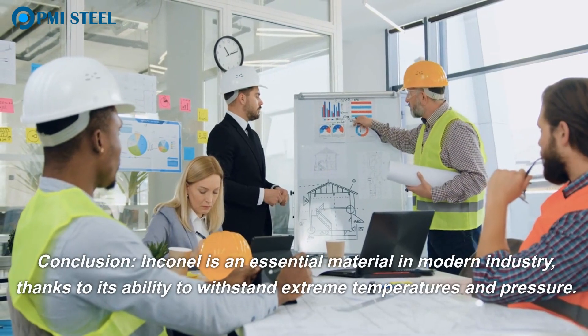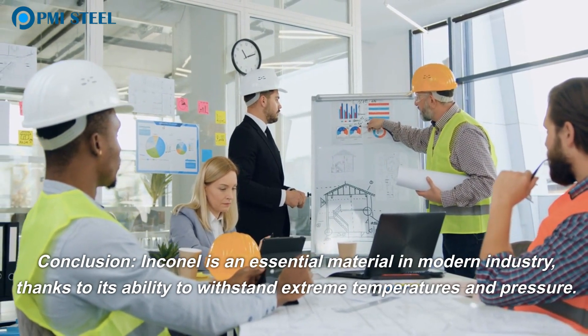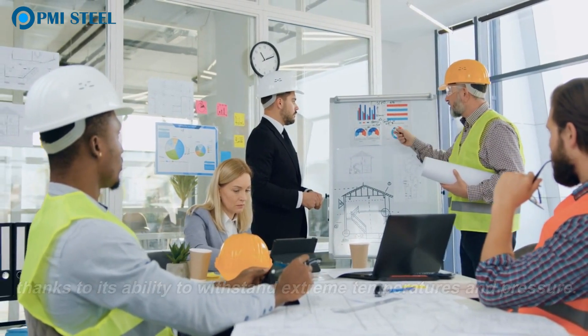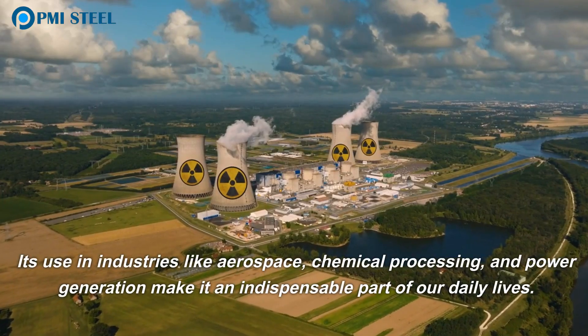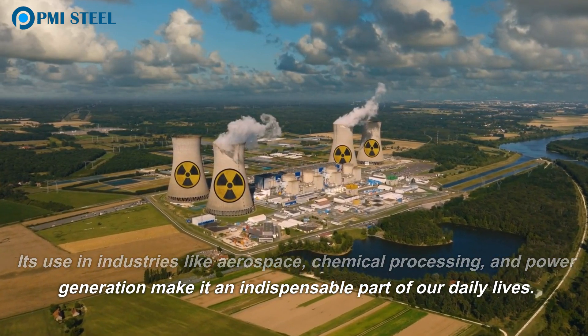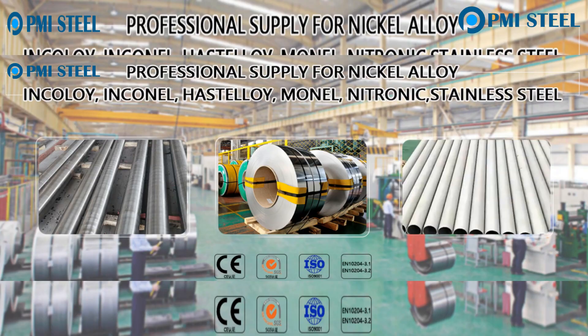Conclusion. Inconel is an essential material in modern industry, thanks to its ability to withstand extreme temperatures and pressure. Its use in industries like aerospace, chemical processing, and power generation make it an indispensable part of our daily lives. Thanks for watching.